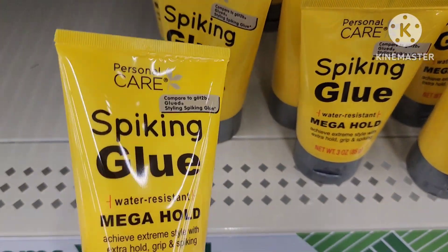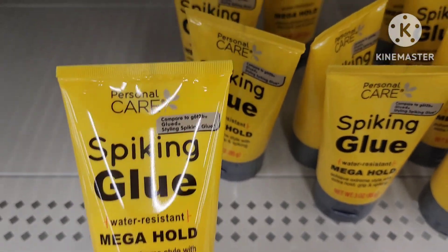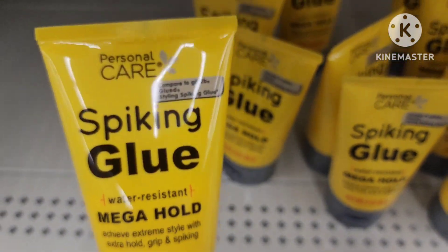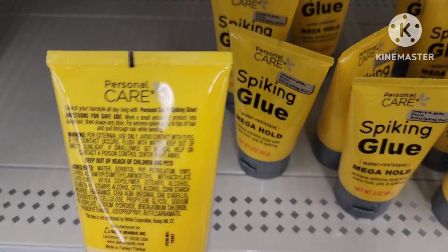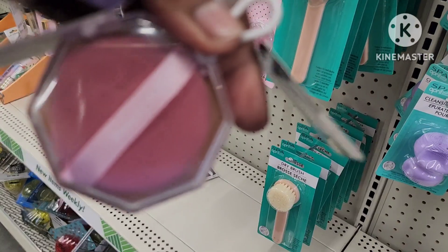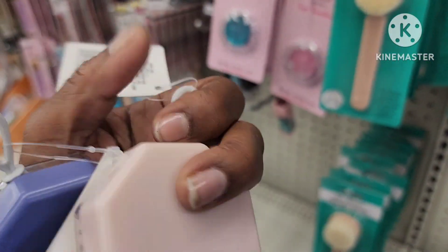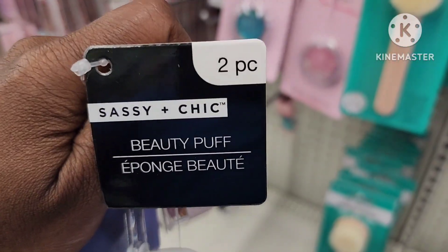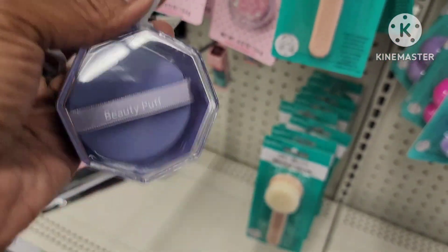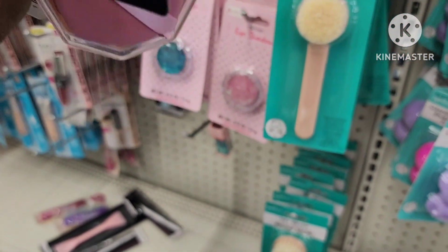I came across this personal care spiking glue, water resistant, mega hold, three ounces. It says compared to Got2b Glue — pretty cool. They have these pretty cool beauty puffs by Sassy and Chic — two-piece, and they also have it in purple as well. These are nice little stocking stuffers — they have the pink and the purple.